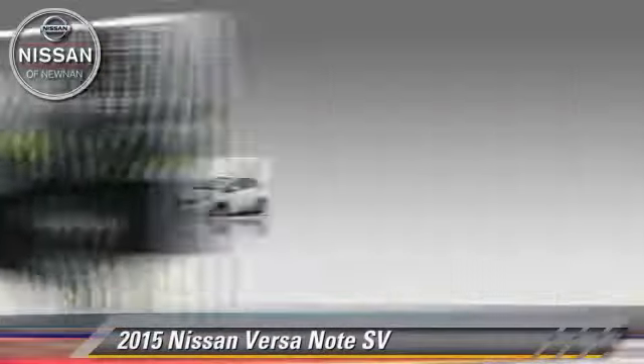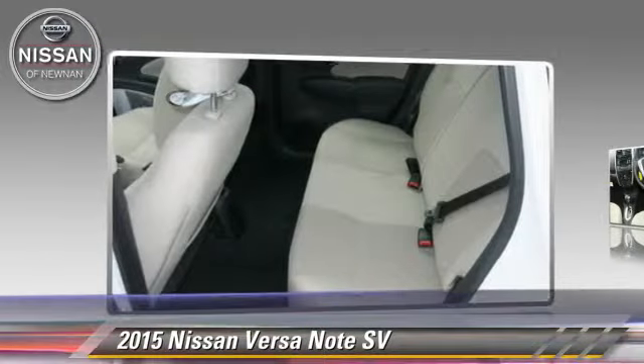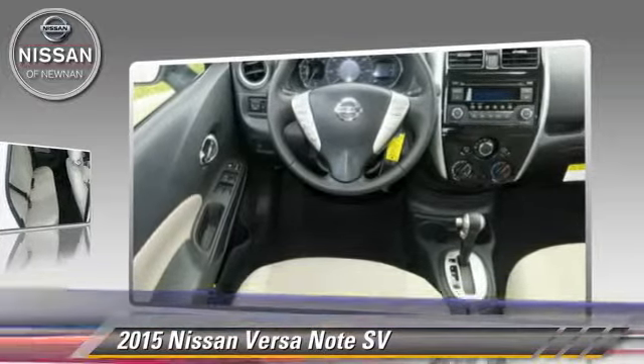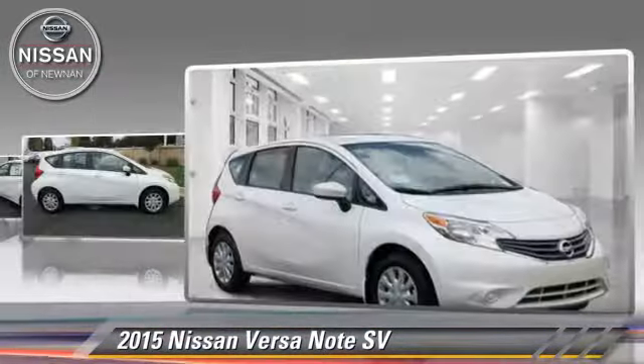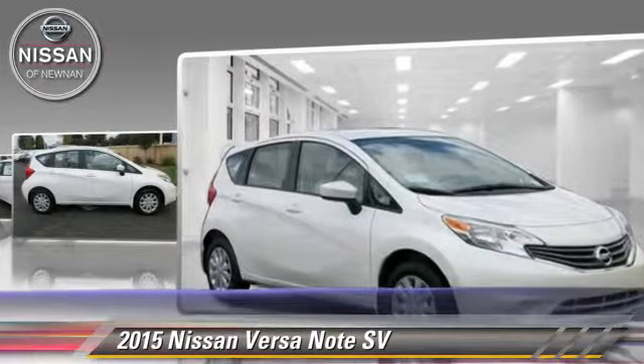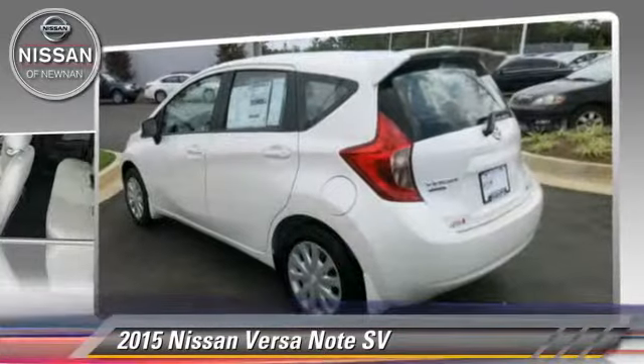The 2015 Nissan Versa, powered by a 1.6-liter four-cylinder engine with a continuously variable transmission. This vehicle is well-equipped. This Nissan features power windows, powered door locks, and a tilt wheel.